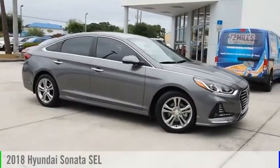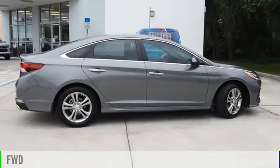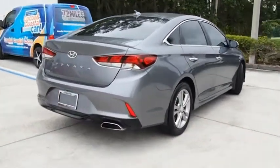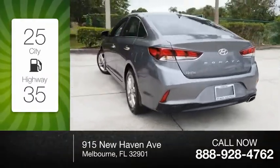You are going to love the 2018 Sonata. This vehicle is powered by a front-wheel drive, four-cylinder, 2.4-liter engine. Great fuel efficiency saves you money by requiring fewer trips to the gas station.